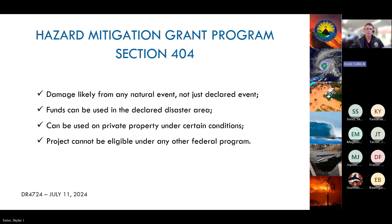Some key things to remember: damage is likely from any natural event, not just declared events; funds can be used in the declared disaster area and can be used on private property under certain conditions; and finally, the project cannot be eligible under any other federal program. If you have any questions, feel free to reach out to us for clarification.